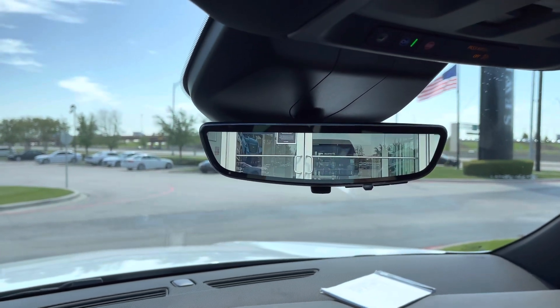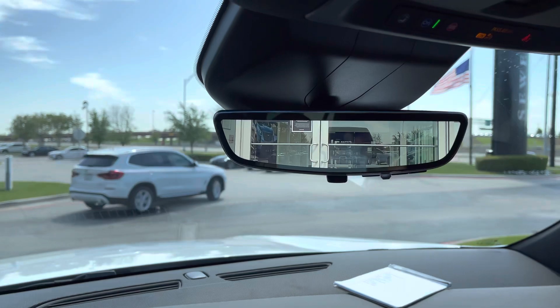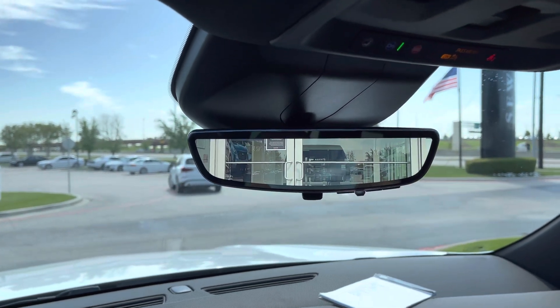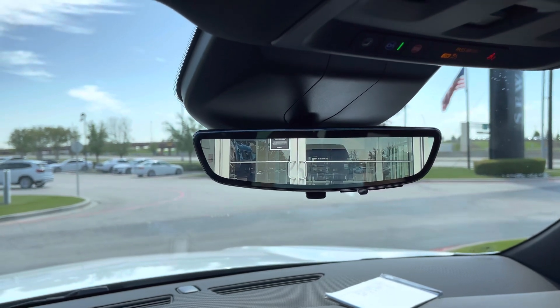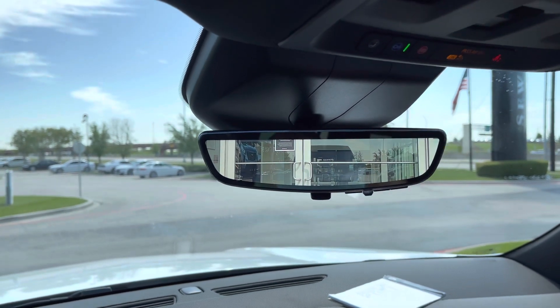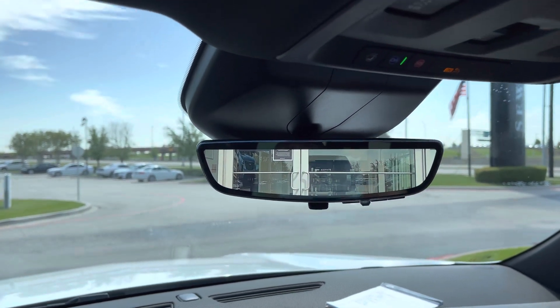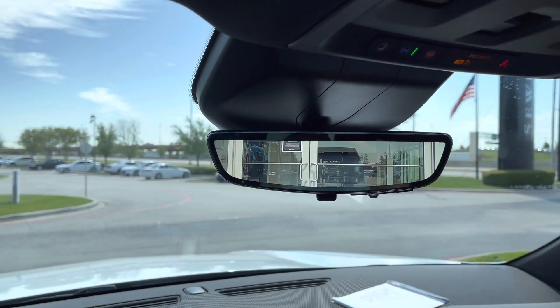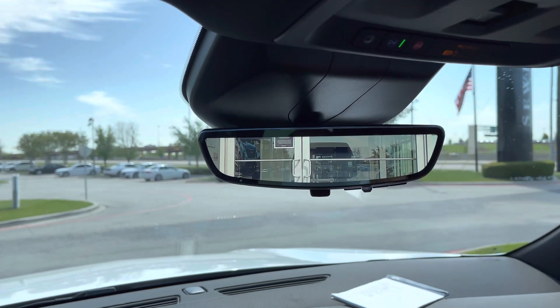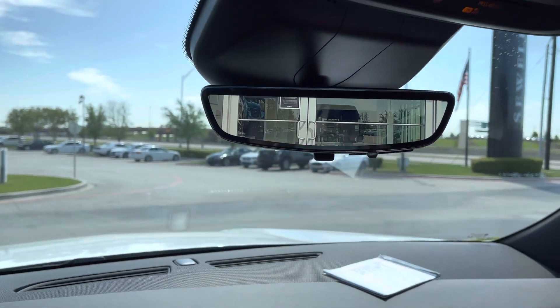It might take you about three to four days to get used to this, but trust me, you want to use this feature. This feature increases your visibility in the rear 300%. If you're on the expressway, you can see the whole expressway from emergency lane to emergency lane, all the way to some of the other side of the traffic going the opposite direction.